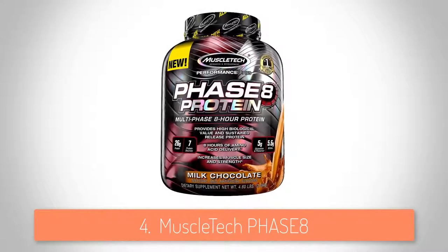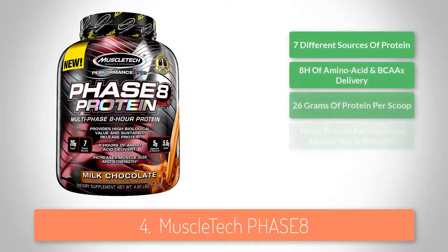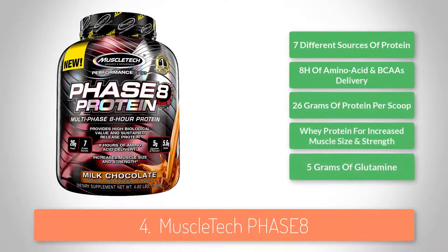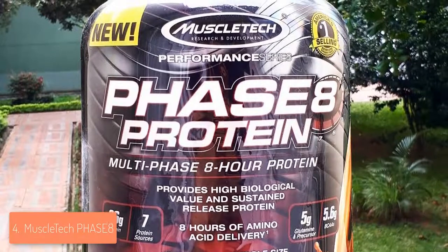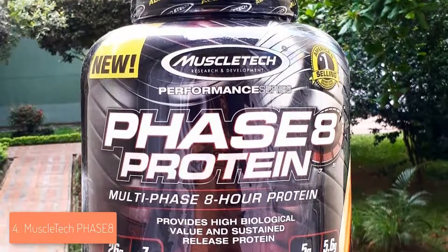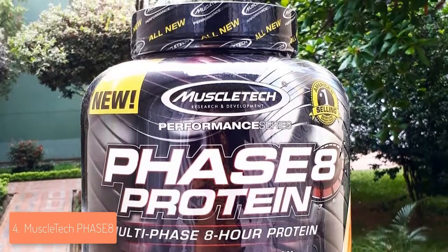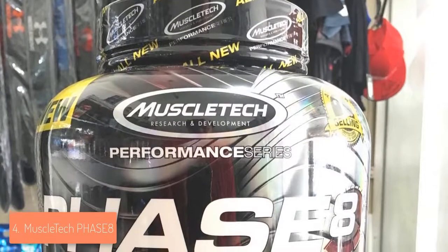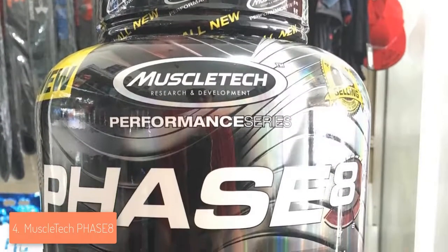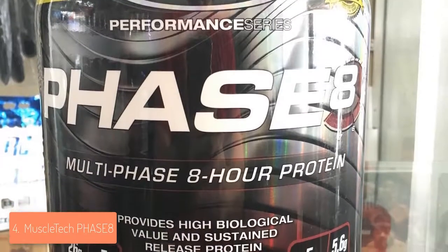Next up at number 4 we have the MuscleTech Phase 8. The Phase 8 is a highly effective protein powder that includes quality ingredients which will definitely help you achieve your desired results and make you feel full of energy. Each scoop contains 26 grams of milk-derived protein that will help you easily digest and transform your body in the best possible state for quick recovery after workouts. It also contains 5.6 grams of naturally occurring BCAAs and around 5 grams of glutamine, making it a really effective product.